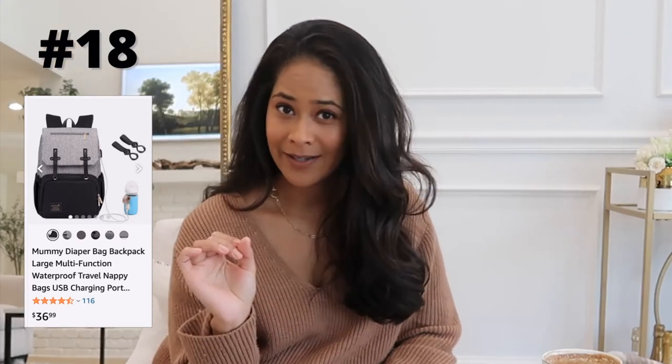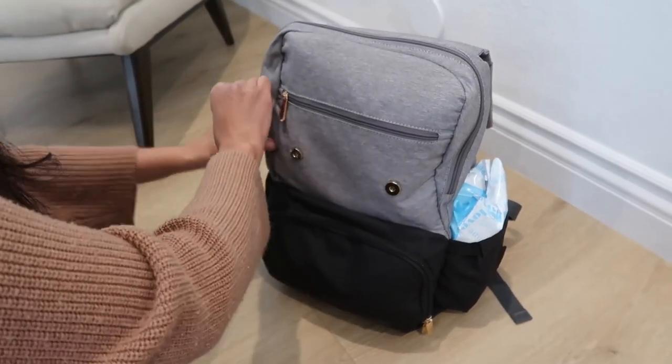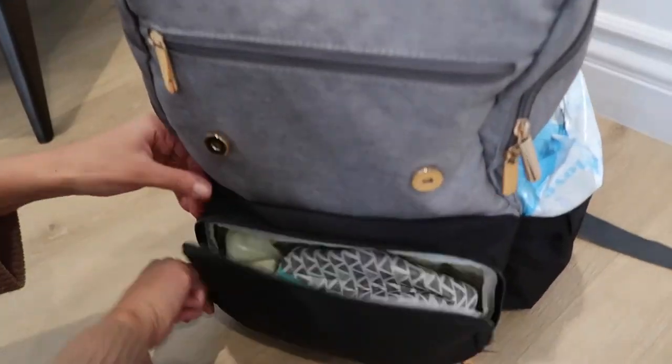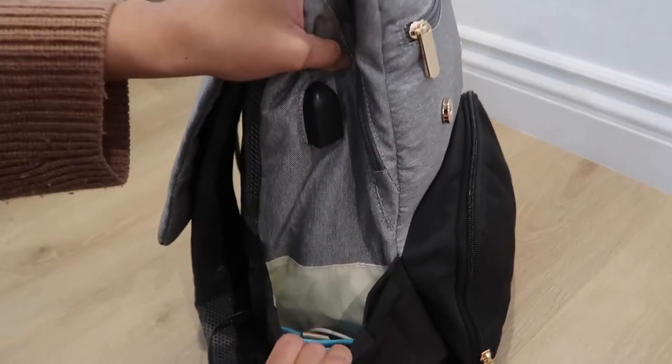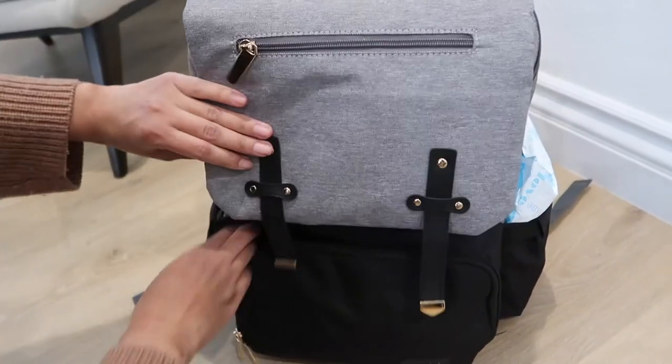Next item would be a diaper bag — but not just any diaper bag, a diaper bag that your husband would feel comfortable wearing. My husband is the one who primarily wears the diaper bag, so we made an agreement he was going to get to pick it. We picked a diaper backpack that he really liked and I like it too. It has a lot of pockets, a lot of storage, even a bottle warmer function and a USB cord for your phone. One thing I would recommend: make sure you have a diaper bag that you both like if you're both going to be wearing it.